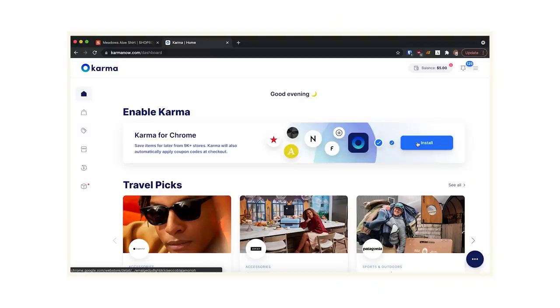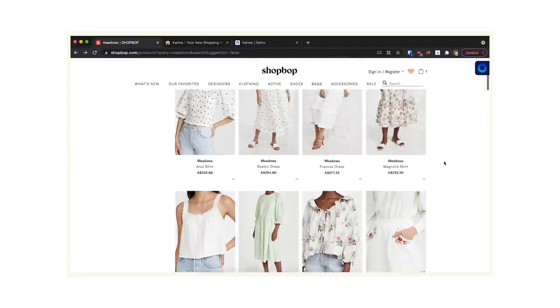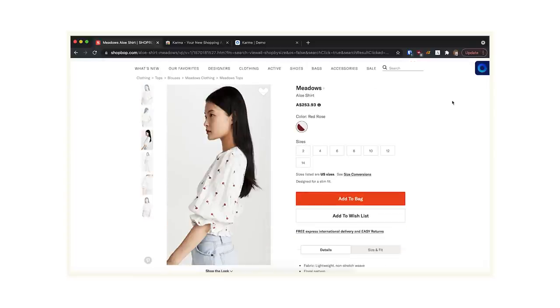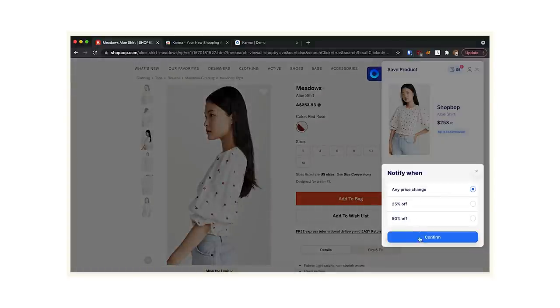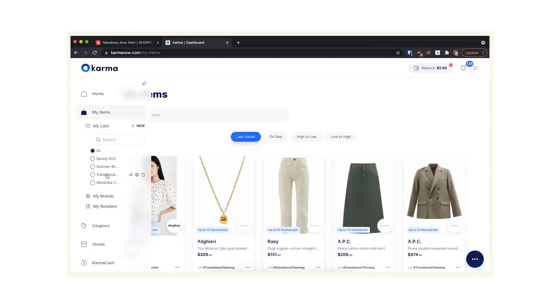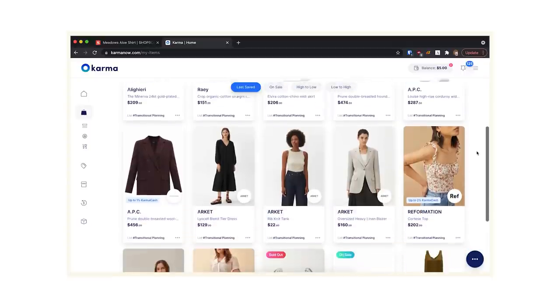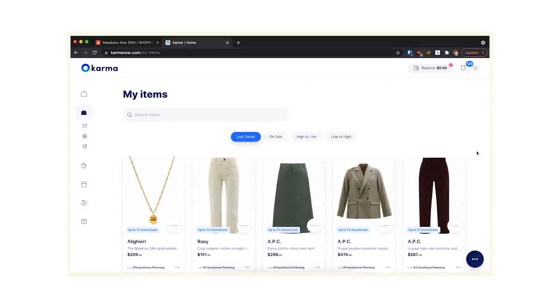I'm going to show you how I like to use the Karma tool on my laptop. First, download the Chrome extension on Google. You can visit any of your favorite stores and be notified by email or mobile push when an item you've saved goes on sale, has a relevant coupon code, or comes back into stock. To save an item, click the Karma button, select the size, choose when you want to be notified, and add it to your wish list. You can create multiple wish lists — I have a transitional planning wish list for the spring-autumn season — which is a great way to think about purchases longer instead of buying on impulse.